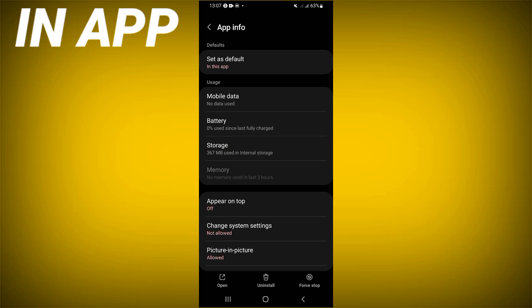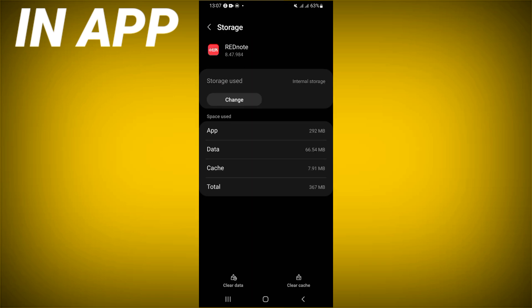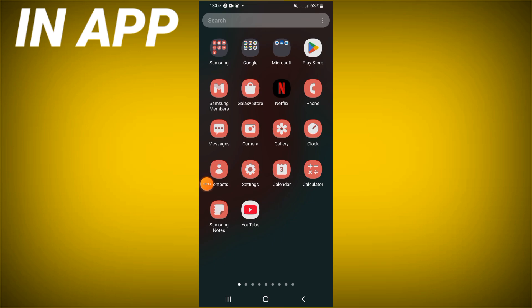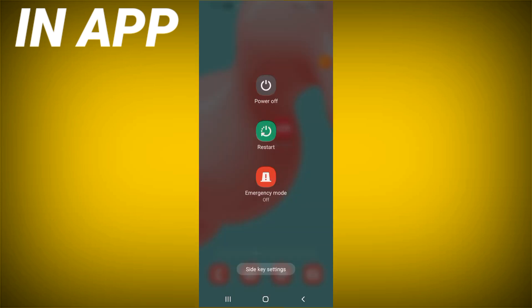Click on Storage, then click Clear Cache and go back. Click Force Stop and click OK. Then go to the Play Store or App Store, update RedNote, and restart your device after that.